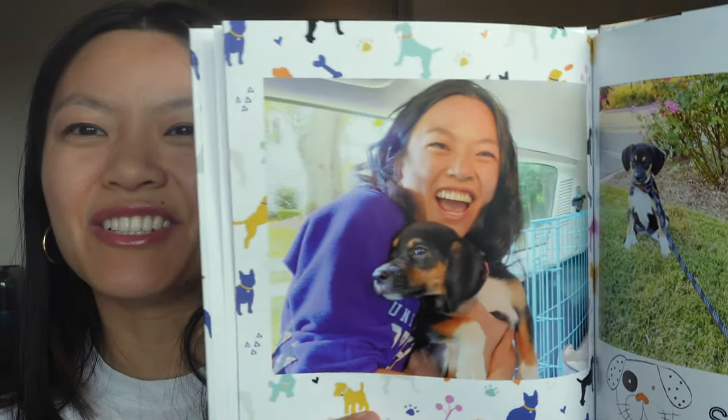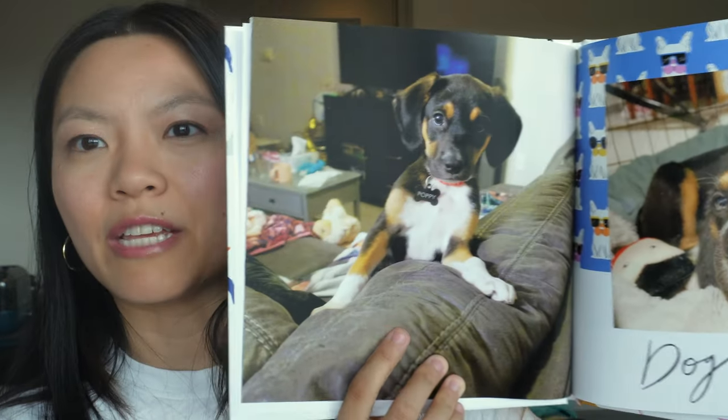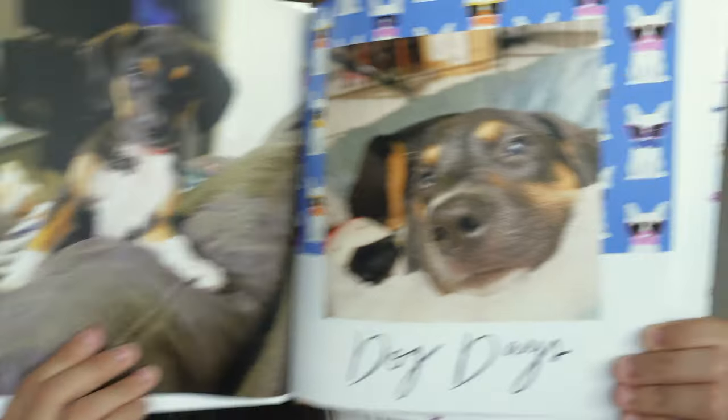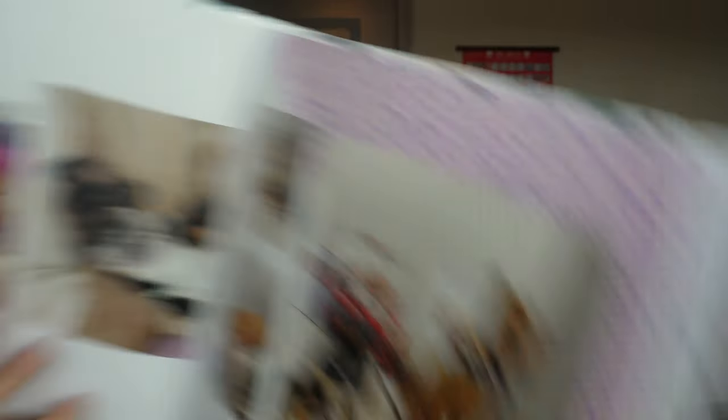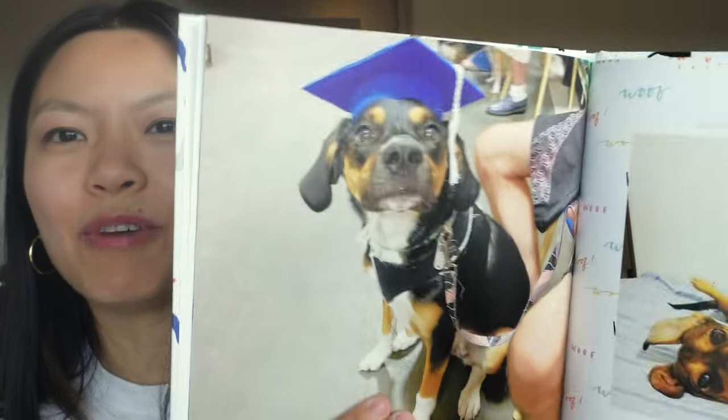Then we switched gears — this is when we got Poppy. Most of these photos were just taken on my iPhone; some of them are portrait mode, most were just regular camera. I believe this photo was taken with my Canon G7X. Just some goofy photos of them. This is when Poppy graduated from her little puppy training course from PetSmart. PetSmart is where we buy all of their food and stuff — and we actually adopted Summer during one of PetSmart's adoption days.